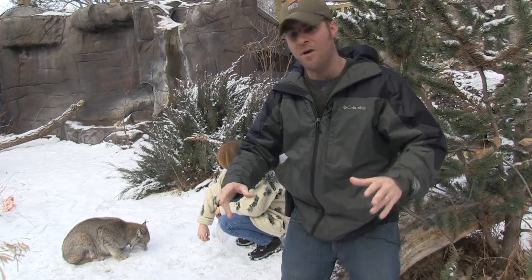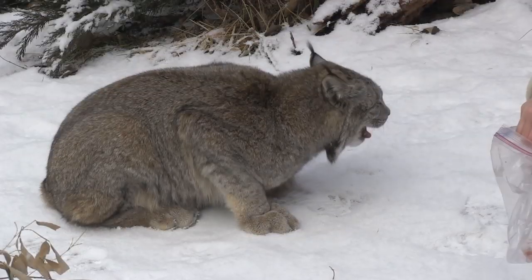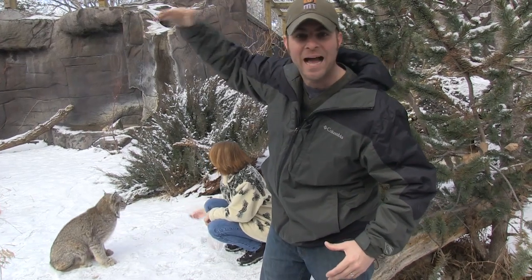What you're going to see is some video right now of Fierce the lynx jumping, and I want you to see how high she can actually jump. She can jump upwards of six feet high.